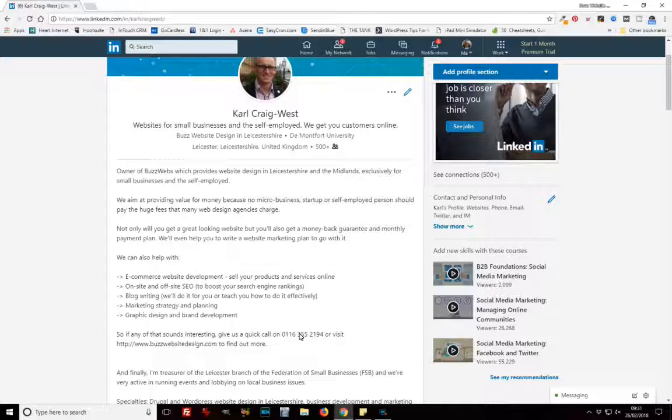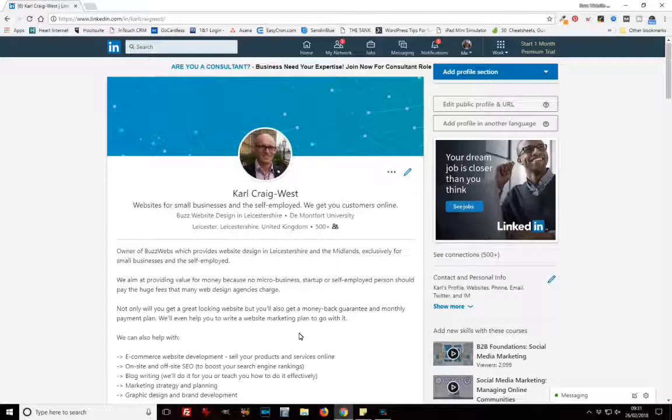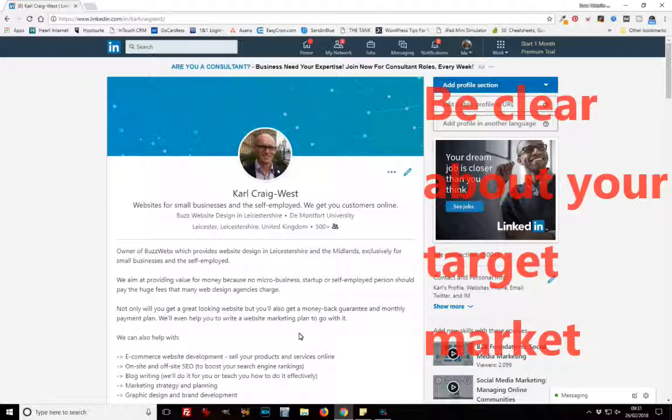Finally, and this really is a big deal — it comes back to the simplest thing about marketing — make sure you're clear about your target market and get that across in your LinkedIn profile. As it says right up front here: "websites for small businesses and the self-employed." We don't do bigger projects, we don't take on large development projects, we don't do websites for medium-sized or big businesses. We want to focus on our target market, which is small businesses and the self-employed, so I've put it at the beginning — in the title of my profile and at the start of the description.